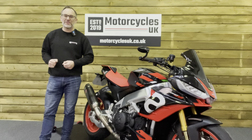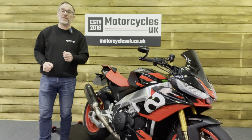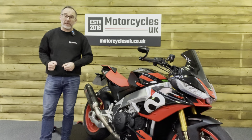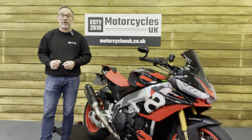Here at Motorcycles UK all our bikes come with a current MOT, a service if required by the motorcycle at the time of sale, and a thorough safety inspection. We're also delighted to offer nationwide delivery — please contact us for a quote. If you're interested in this amazing Aprilia then please do get in touch either by phone or via the website; we'd be delighted to take your enquiry.